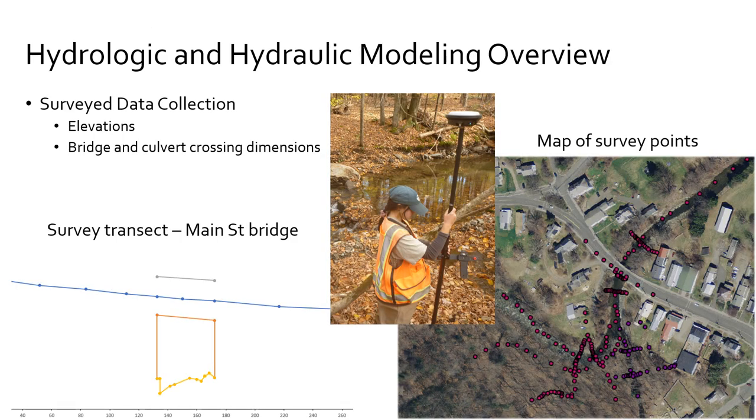Some of the work we did under this grant was to collect more detailed data by actual field survey. To the right, you can see all those little dots — those are the actual points where Nick went out and stood with equipment and collected the data. This information helps refine the elevations and understanding of where the land surface is in the project area. On the left is an example of the results: the opening at the Main Street Bridge showing the ground surface at the bottom of the river, the top of the road, and the high chord — the railing so pedestrians don't fall off the bridge.